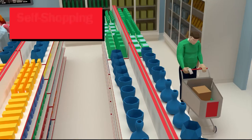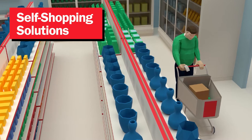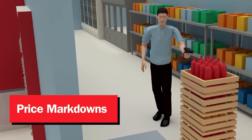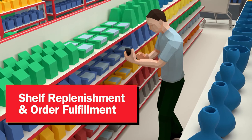It's time to empower customers with smart in-store devices that allow them to scan, pay, and go with ease. And to augment employees with technology that enables them to conduct multiple functions such as price markdowns, shelf replenishment, and order fulfillment.